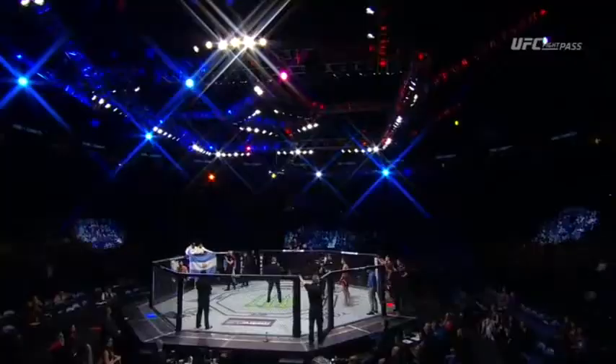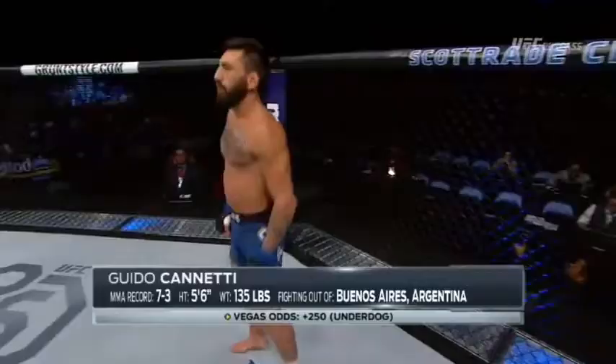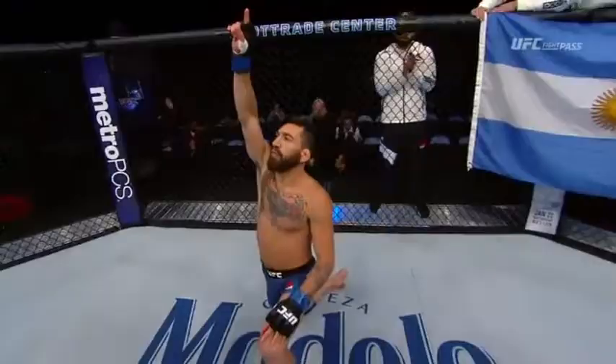Introducing first, fighting out of the blue corner, a striker holding a professional record of 7 wins, 3 losses. He stands 5 feet 6 inches tall, weighing in at 135 pounds. Fighting out of San Antonio de Buenos Aires, Guido 'Ninja' Canetti!